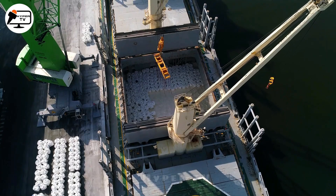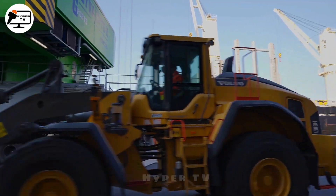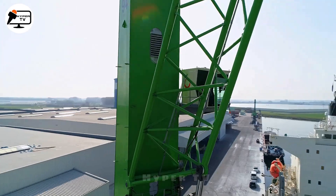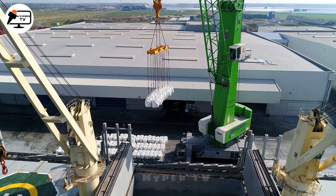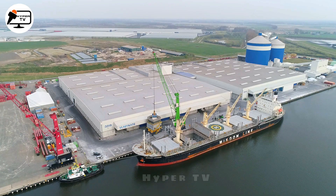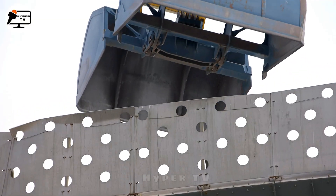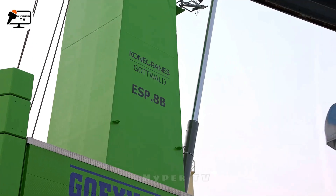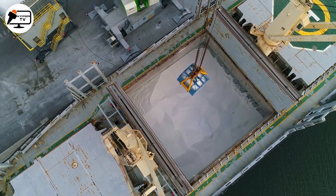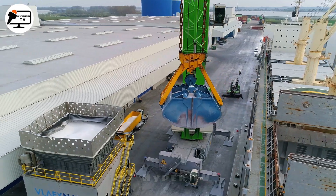With an impressive max operating radius of 54 metres, lifting capacity of 150 tonnes and lifting speed of 120 metres per minute, the ESP-8 has an electric drive system and state-of-the-art technology. Its design emphasises eco-friendliness, ergonomics, user-friendliness and durability. Notably, Terminal San Giorgio SRL in Genoa, Italy, recognised the capabilities of the ESP-8 and became its proud owner, purchasing in November 2021.